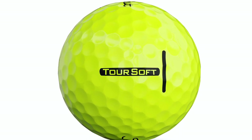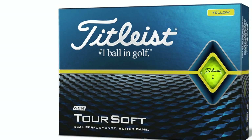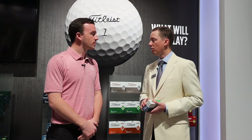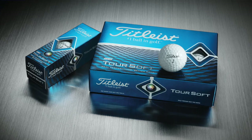New for 2020 is an alignment aid that we think will help golfers really get the ball started on the right line, whether it's off the tee or on the green. We did a lot of research around it — only 14% of golfers never use alignment during the round, so 86% of golfers are engaging with alignment in their golf ball during the round. We're excited about that alignment offering for 2020, in addition to all the other technology we're delivering.